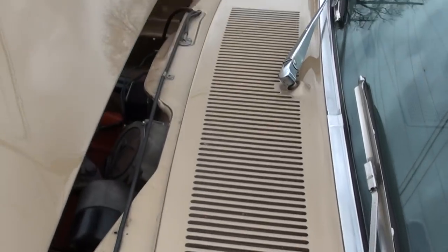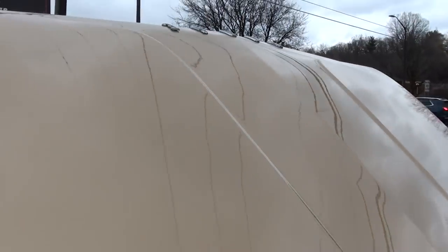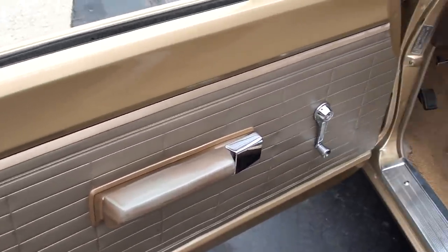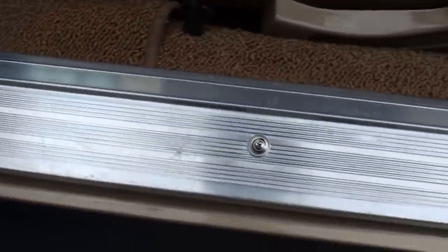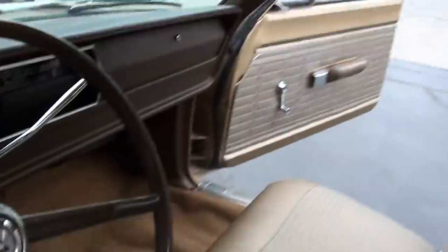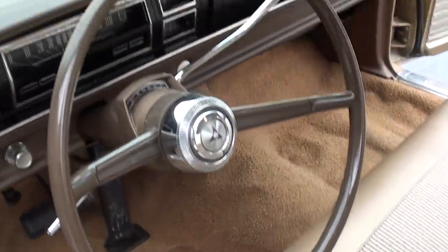Dash is nice in there. Those are your original door handles. Doors are nice and clean. They did say they replaced all the interior — this is all new Legendary interior. New carpet, new sill plates, I've got new floor mats on the way. Just all new seat covers, re-padded, re-foamed. Headliner looks original. Steering wheel's nice — there are a couple little stress cracks in it, but good car.